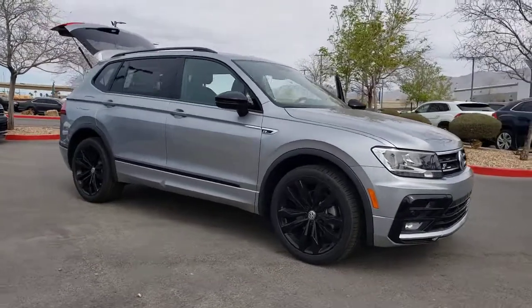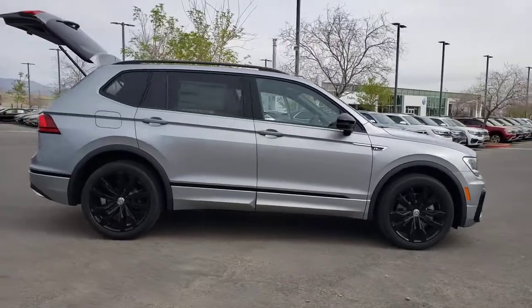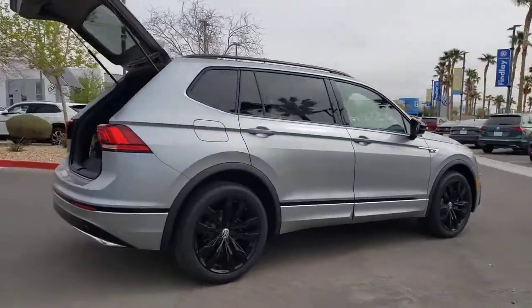You'll have love at first sight with the 2021 Volkswagen Tiguan. This versatile Tiguan was built to keep up with your family's busy lifestyle.